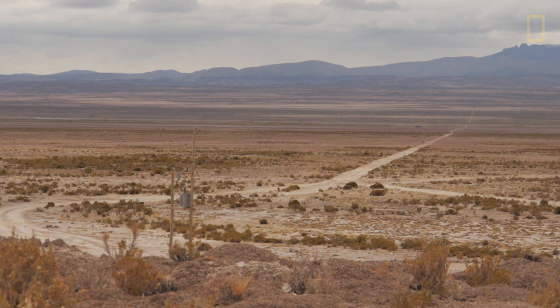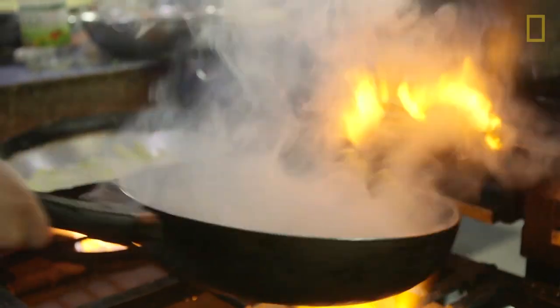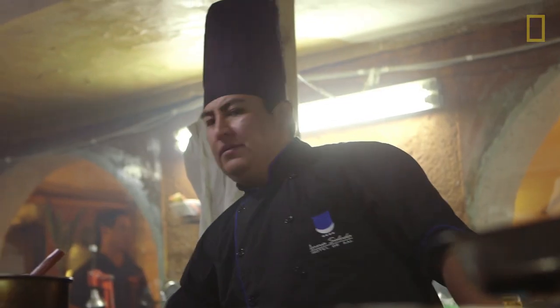Here in the hotel we are at a high altitude — we have more than 3,000 meters. One of the challenges is cooking the food at this altitude because the cooking takes more time due to the pressure that we have at altitude.